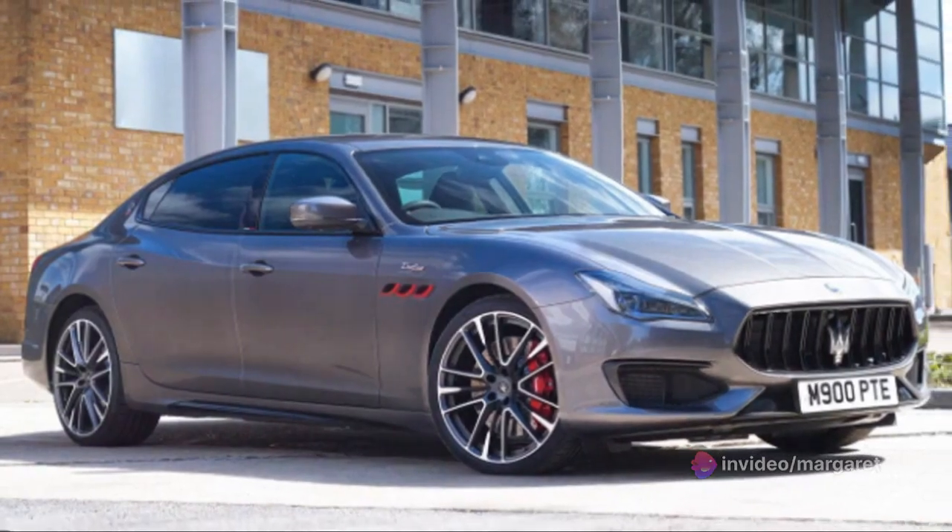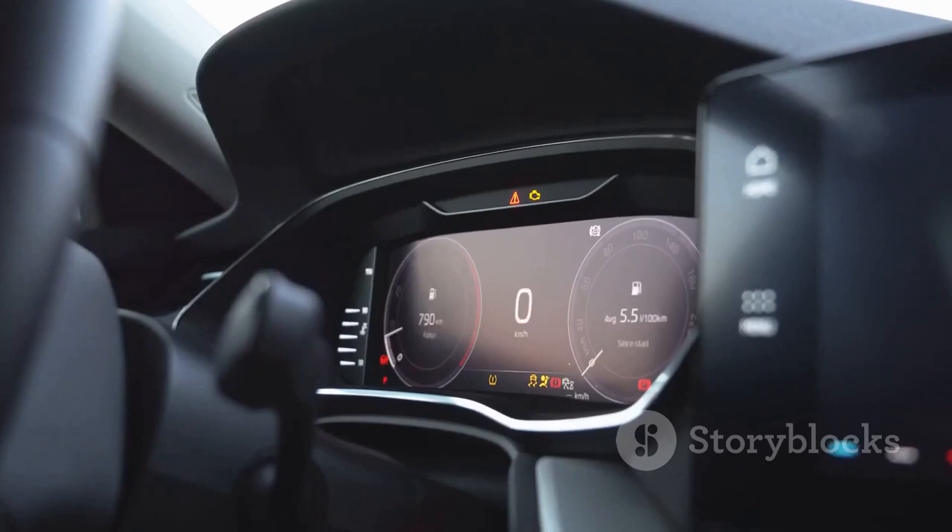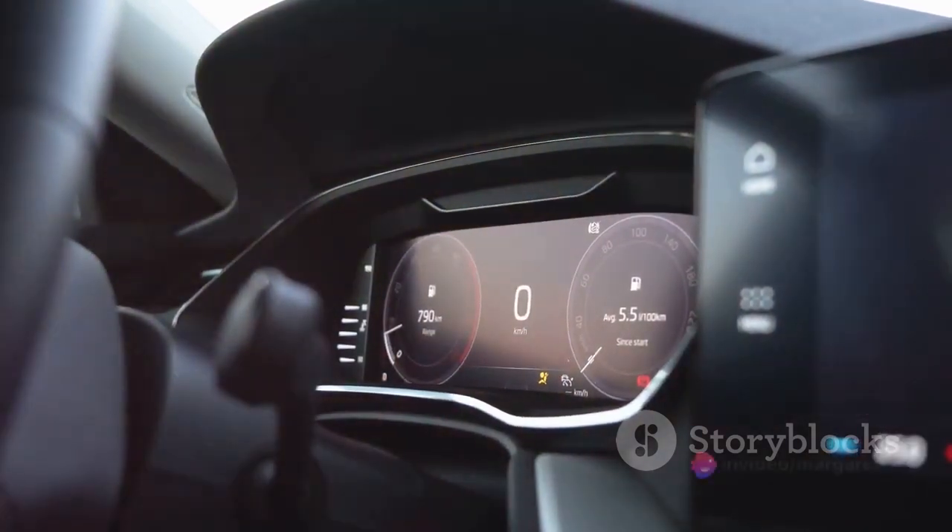But it's not just about the top speed — it's about how quickly it gets there. The Quattroporte Trofeo can sprint from 0 to 62 miles per hour in a mere 4.5 seconds.